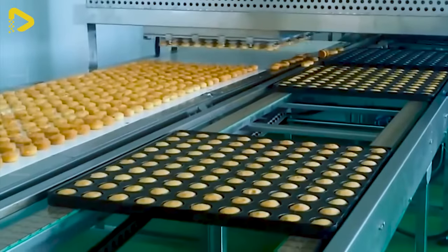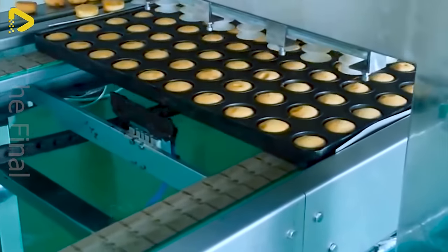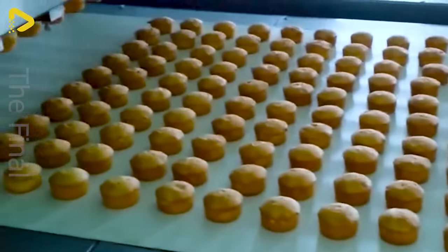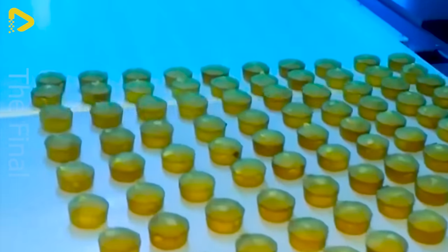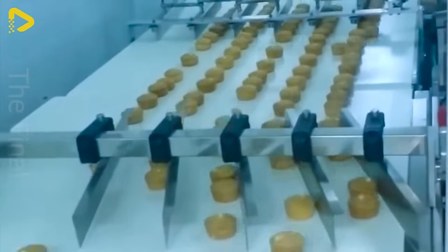The machine will automatically arrange the products into a single file before autonomously feeding them into the packaging area. It will wrap at a speed of 300–500 rolls per minute and adjust its speed according to the production rate to supply paper.